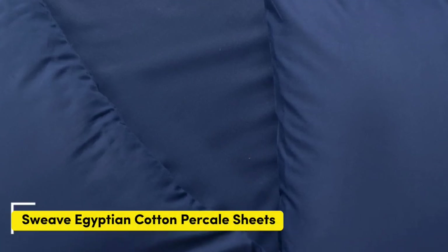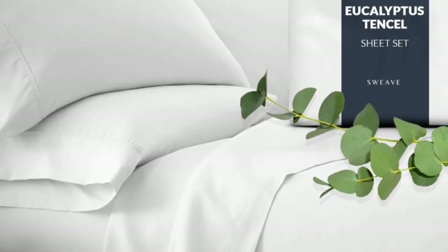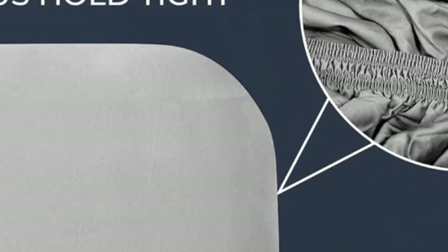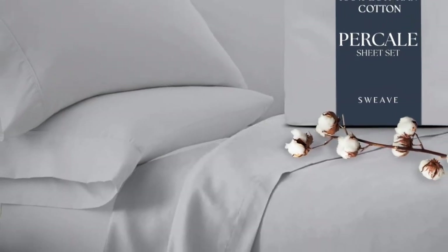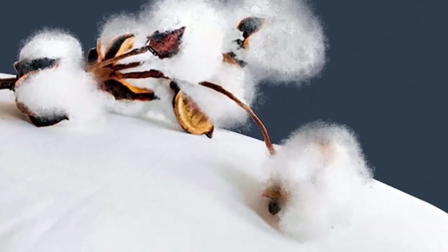Number 2. This sheet set from Sweeve offers the same durability as our top performers at a fraction of the price. In our lab tests, the cotton fabric barely pilled after our machine rubbed swatches together 1,000 times, and it also earned high scores in fabric strength. Our testers appreciated the double elastic on the fitted sheet, making bed-making simple and easy. One tester especially loved the traditional percale feel.